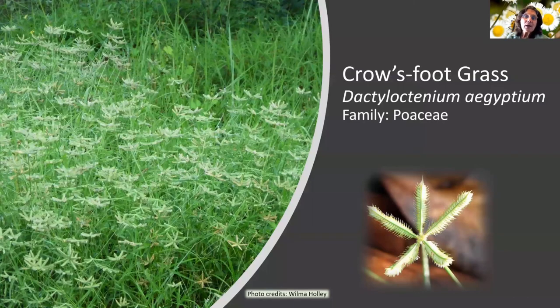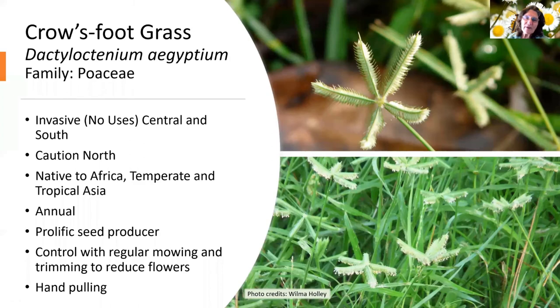Crow's foot grass is another invasive grass, easily identifiable by its starfish shape. It's invasive with no uses in Central and South Florida — a caution in North Florida — native to Africa and temperate and tropical Asia. It's a prolific seed producer, and you can see all the seeds developing on the seed heads. You can control it with regular mowing if it's in your yard, hand pulling, or spraying where possible.